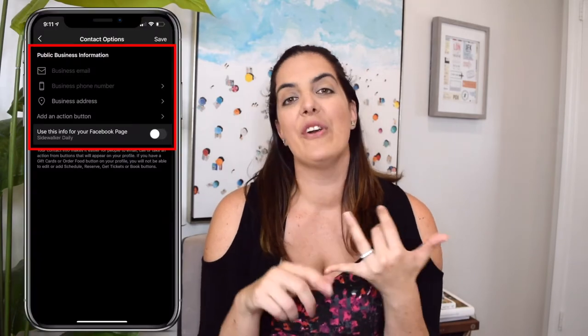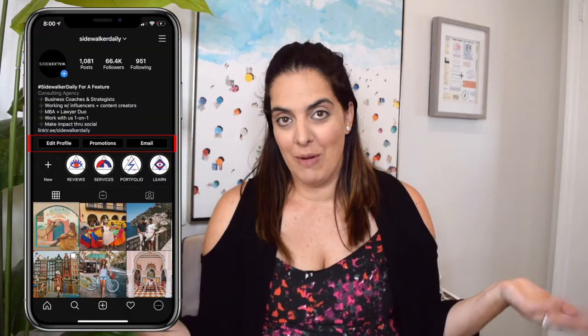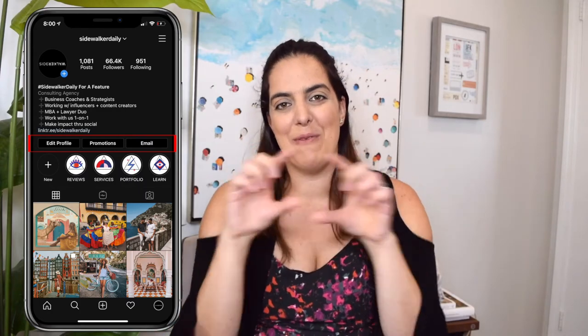Definitely consider formatting, line breaks, and spaces to take your Instagram bio to the next level. Now, if you have an Instagram Business account, you'll want to take advantage of the buttons at the bottom that business accounts provide — like a 'Contact Us' button where you can link a phone number or email, and where you're located. It gives you more real estate than a non-business account, so definitely use those clickable placeholders.